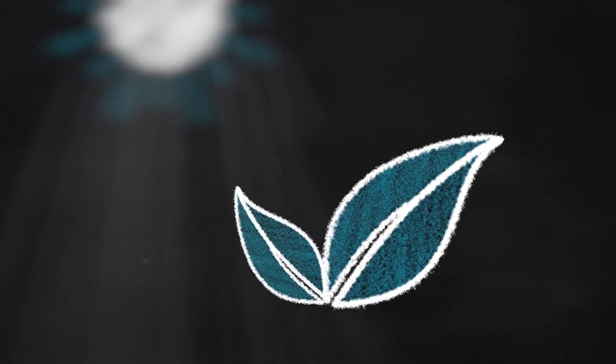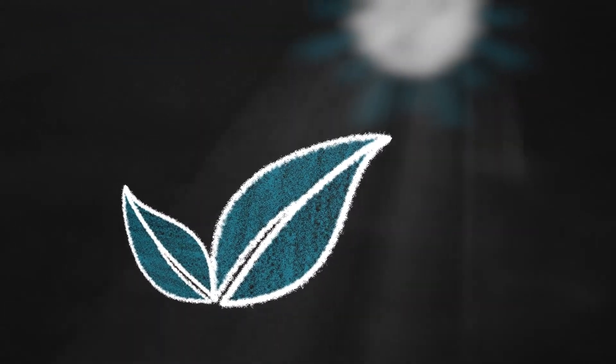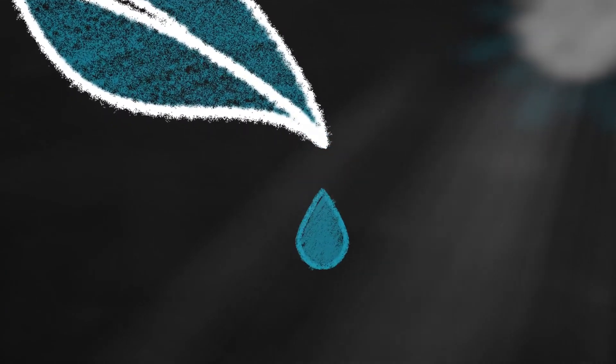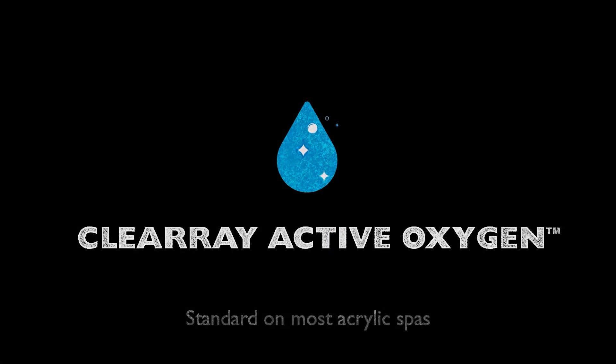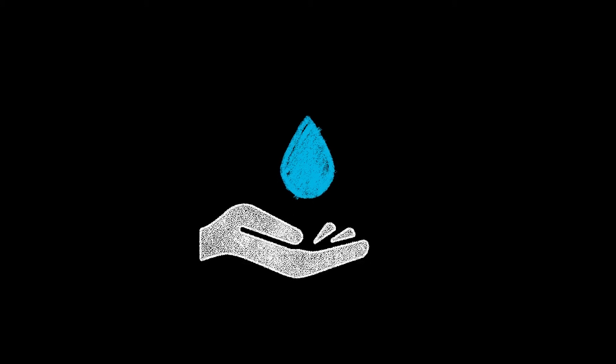We combine ozone and UVC technology to offer the most powerful clean water system available — the Clearray Active Oxygen Clean Water System, our hands-free approach to water care.